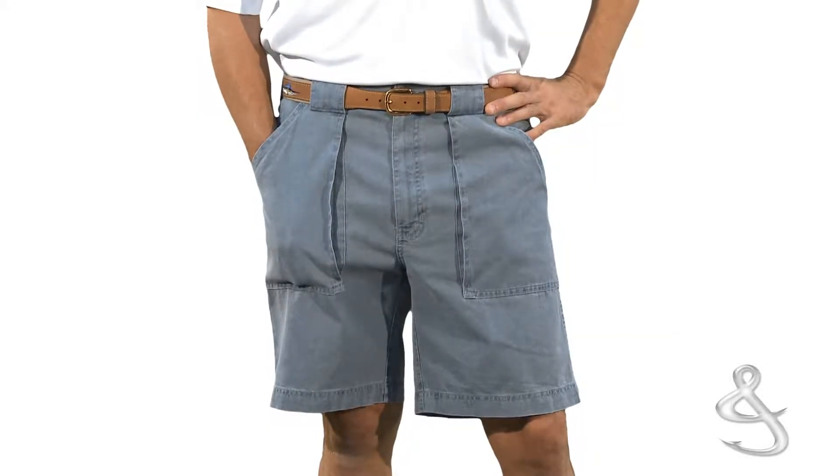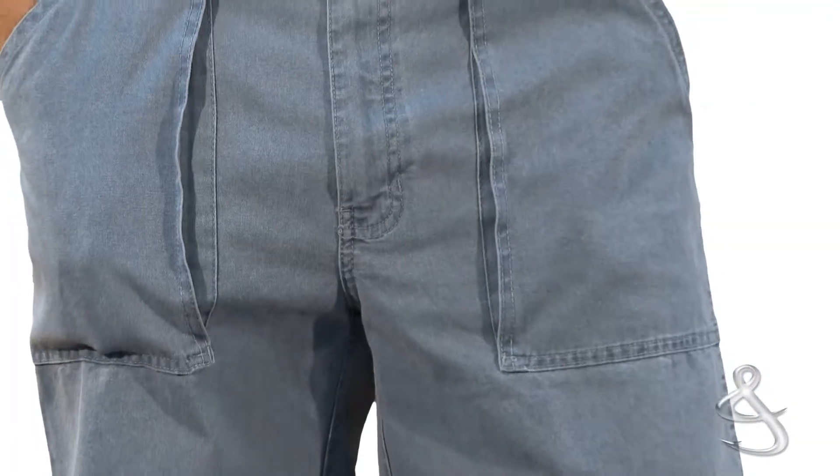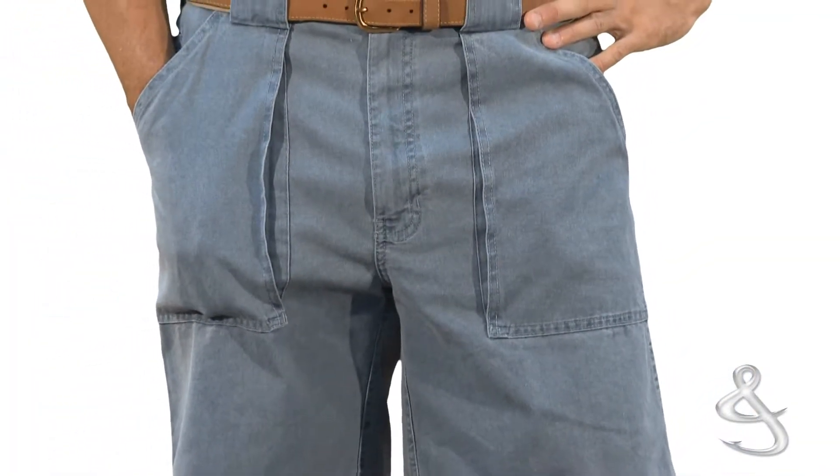The 8-inch inseam, tunnel belt loops and comfort side elastic make our long neck short one that you will enjoy for many years.